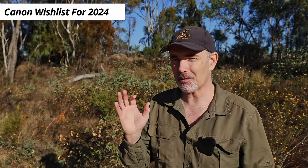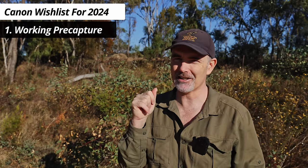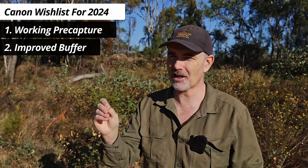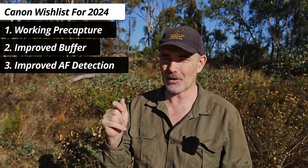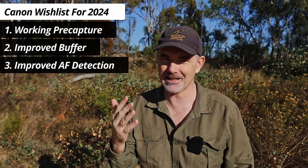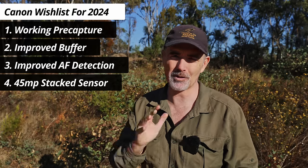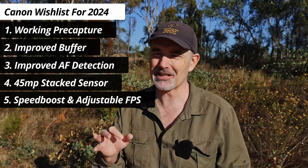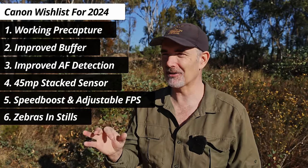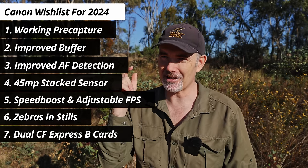So we've come to the end of the video — a quick recap of the features I really want to see in 2024. Number one: working pre-capture, it's just so important. Number two: Canon, improve your buffer — no hard stop, let us continue taking photos, and increase the buffer size. Number three: improve the bird detection AF — the camera shouldn't be focusing on branches when bird-eye is enabled, especially when you can see the bird in the frame. We want 45-megapixel stacked sensors or bigger to reduce rolling shutter and improve AF. We also want adjustable FPS, a speed boost button, zebras in stills, dual CFexpress B cards, and built-in GPS.